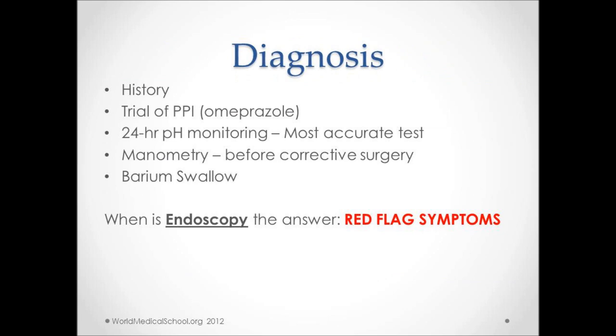The diagnosis of GERD can be made by eliciting a thorough history of symptoms. If GERD is suspected, a one-month trial of PPIs or proton pump inhibitors like omeprazole may be tried. However, the most accurate test is a 24-hour pH monitoring, though it is not routinely done as it is an invasive test. Manometry and barium swallow studies can also be done if the diagnosis is not clear, and to rule out other pathologies like achalasia, scleroderma, and esophageal spasms.